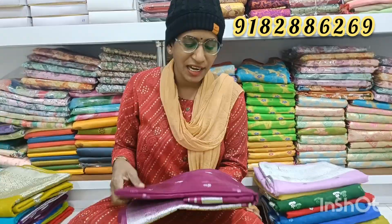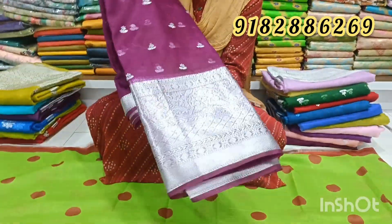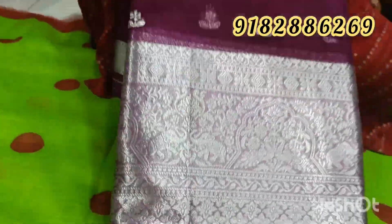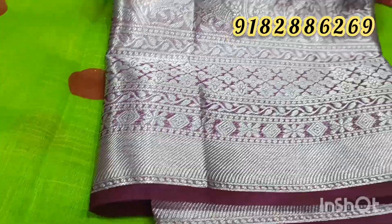Hi indeed, welcome to Bargoy Wholesalers. The fabric is very smooth and lightweight. It has a jacquard border and a great border design. The cost and design have a great highlight.